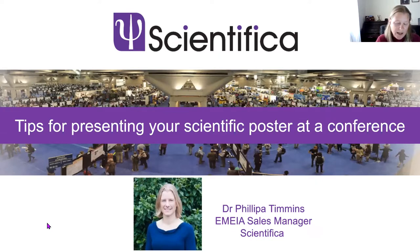I really enjoyed it. Over the last few years most of us have been stuck at home, but now things are opening up I hope you'll all have the opportunity to attend conferences and present your work in the coming months. Today's talk is just a few tips on how to present your poster at a conference.